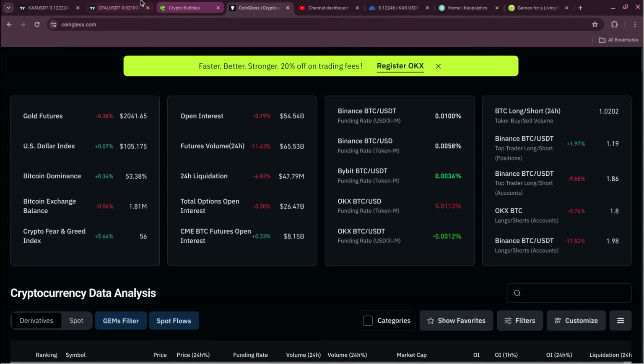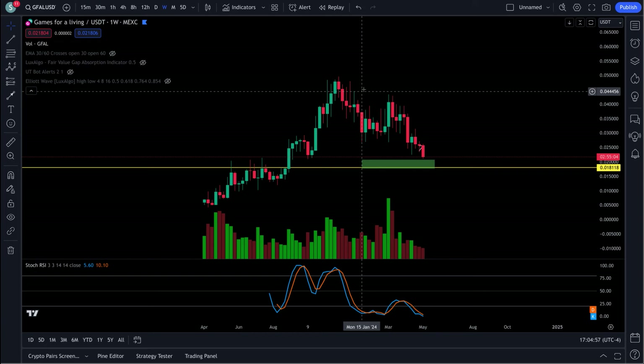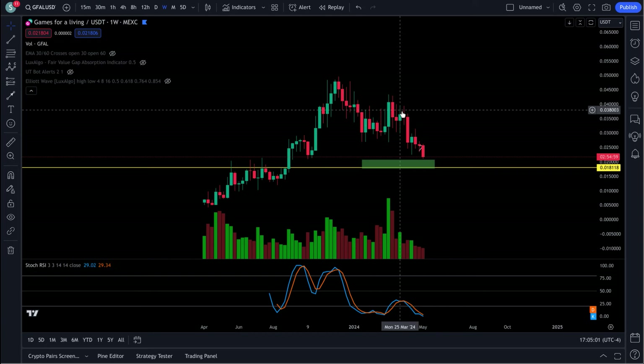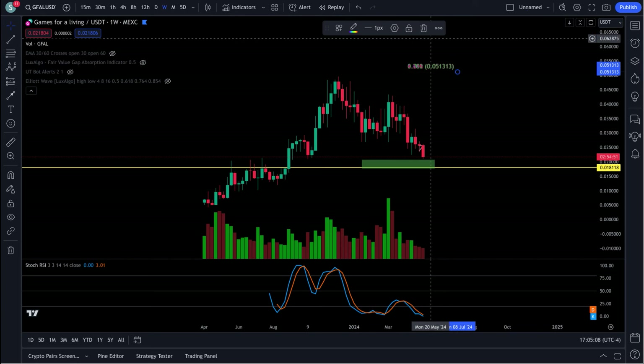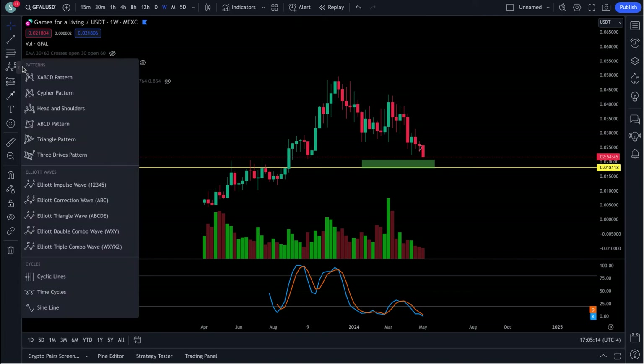Back on the chart — I had an alarm set for this. We can see a big structure formed here, which is a big ABC structure. It's important to understand what's happening with these charts.